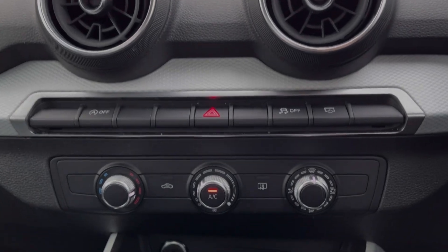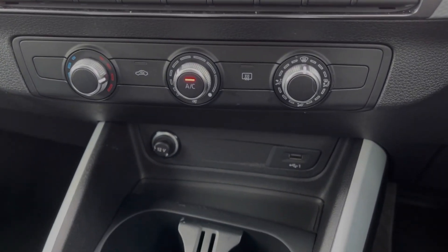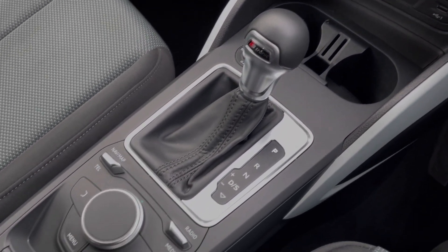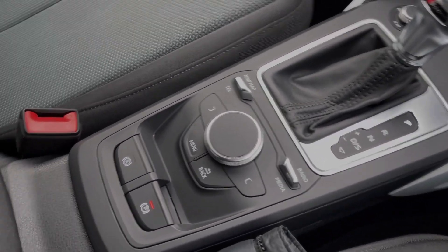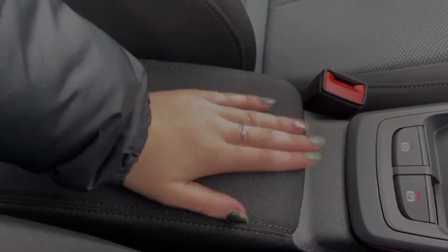Below the media screen, you will find the air conditioning, super easy to use. Just underneath there, you've got your 12V socket and USB port alongside your cupholders. You've then got the S-Tronic automatic gear selector, the controls for your media system and the electric parking brake, along with some more storage with the armrest.